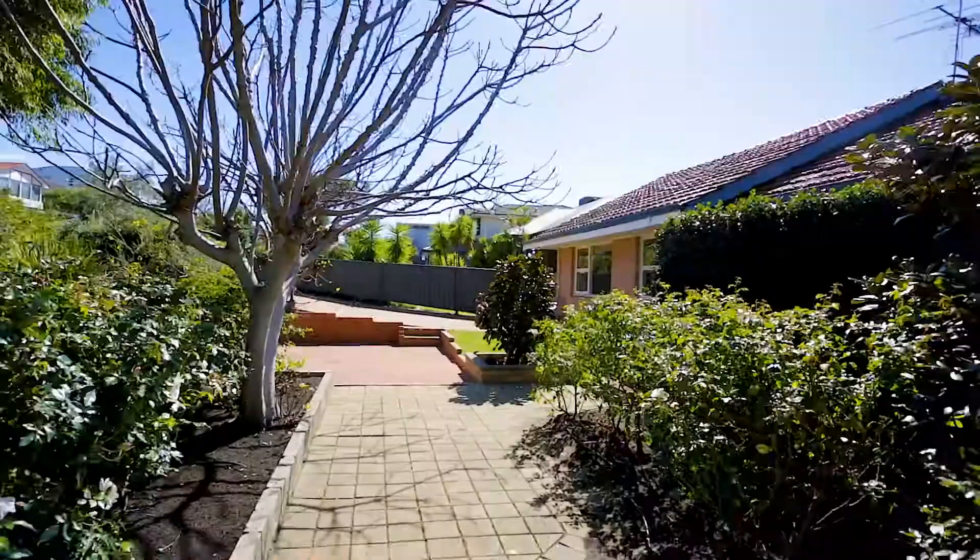Talk to most property experts and the advice they'll give you when purchasing a home is to look for land and location, and this sensational elevated property offers both of these. Welcome to 54 Williams Road in Melbourne.